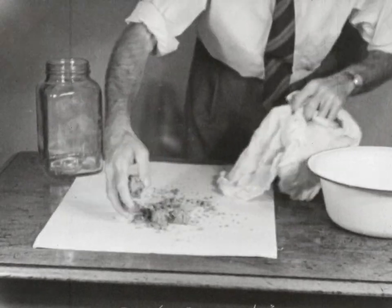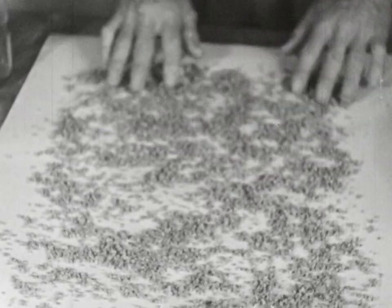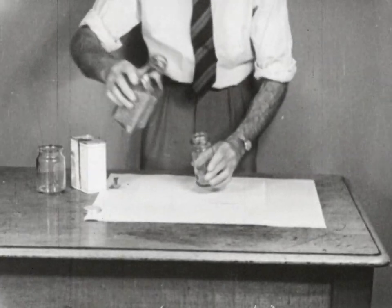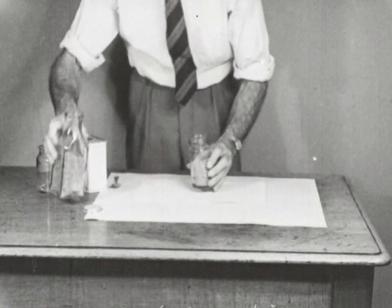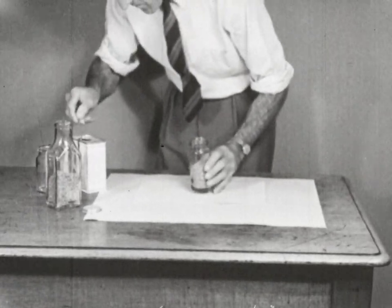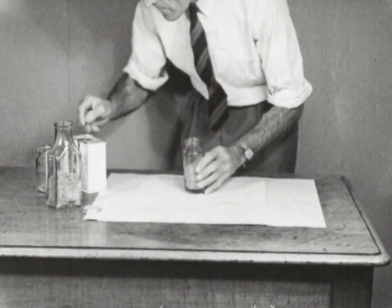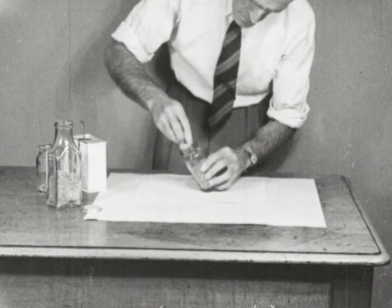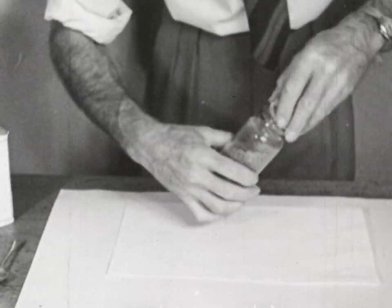Some diseases are carried with the seed, so disinfect the seed before sowing it. The most satisfactory method is the dry treatment with copper oxychloride. This powder is placed with the dried seed in a bottle and shaken vigorously for a few seconds to ensure an even coating of dust on every seed. To remove excess dust, the seed is screened over ordinary fly wire and is now ready to sow.